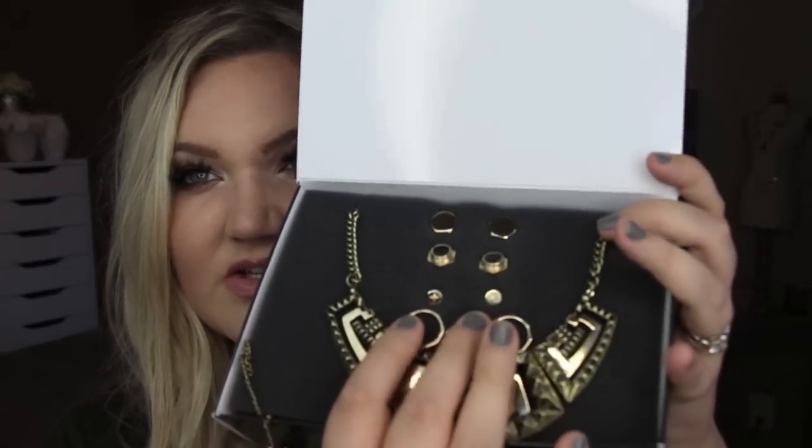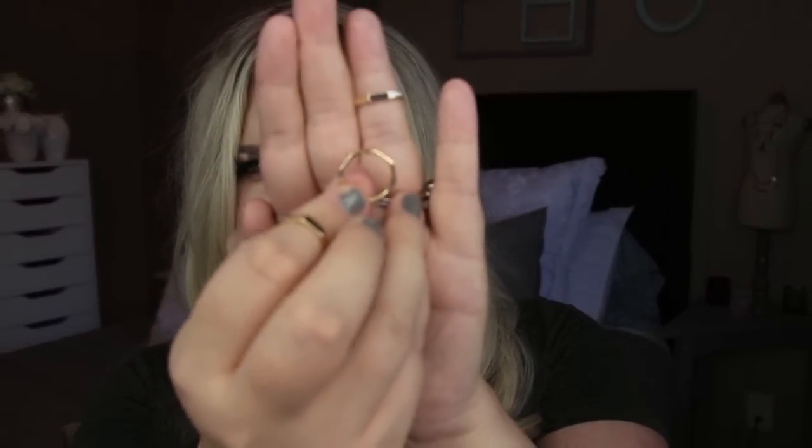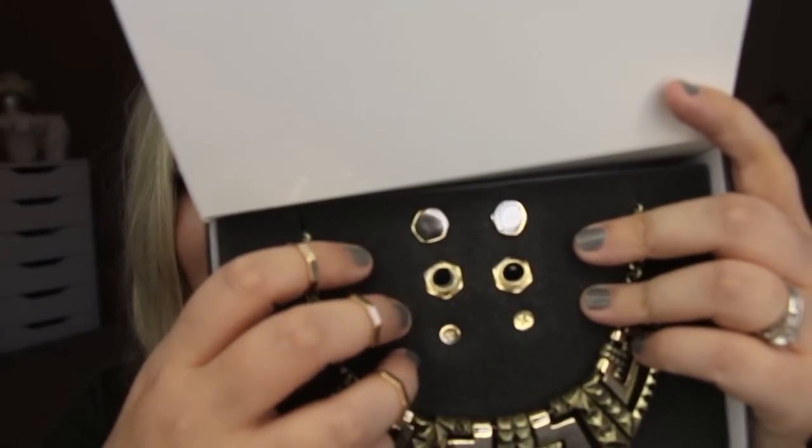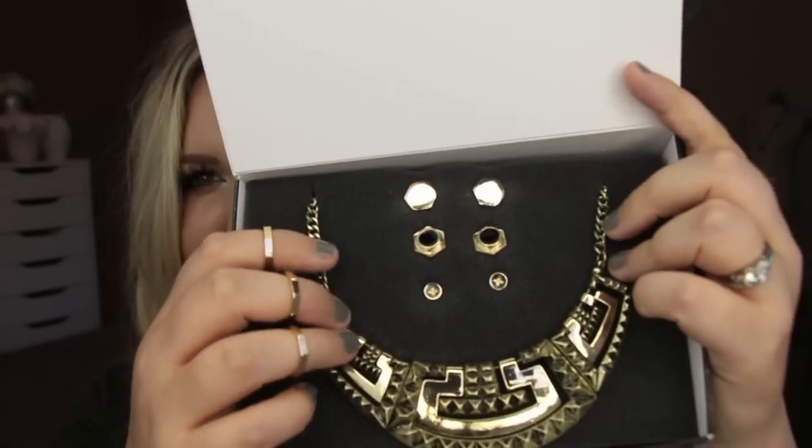Moving on to the accessories box. This is what my Wantable accessories box looked like when it came. This is a little bit different packaging than before — everything used to just be in velvet sleeve pouches. So it opens up like this and there is a really cute set right here. It looks like a necklace, and there are three little mini rings. These look like they are almost like nuts and bolts — like washers. That's really cute. These earrings look like they're in the same type of shape.